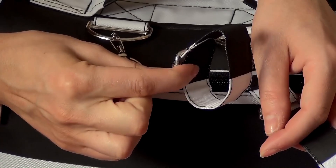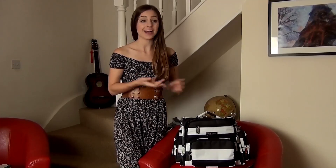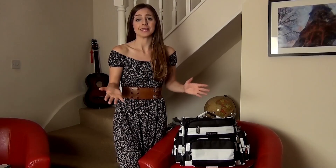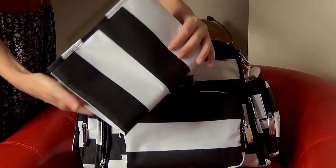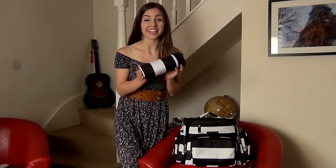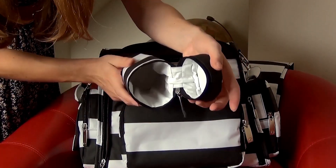You'd never guess how many things you can fit in this bag — I can fit my laptop, phone, iPad, diapers, baby wipes, baby blankets, milk bottles, baby clothes, mommy stuff, and so much more. There's even a portable baby changing mat which is really useful, and a separate insulated cooler. You can even pack this away for weekend getaways — it is the perfect accessory.